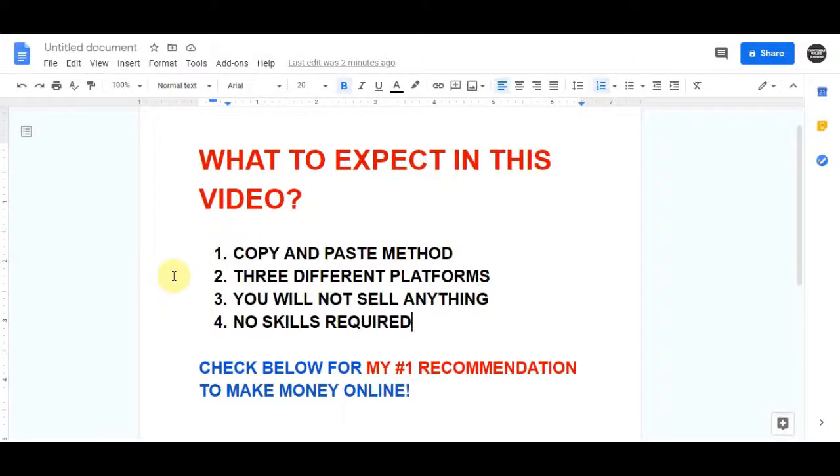In today's video I'm gonna show you an amazing copy and paste method to make well over $100 per day, and we are gonna be using three different platforms in order to make this strategy work. Also keep in mind that this is not any kind of affiliate sales, so you will not be selling anything on this method, and that's why this is gonna be so easy and perfect for you.